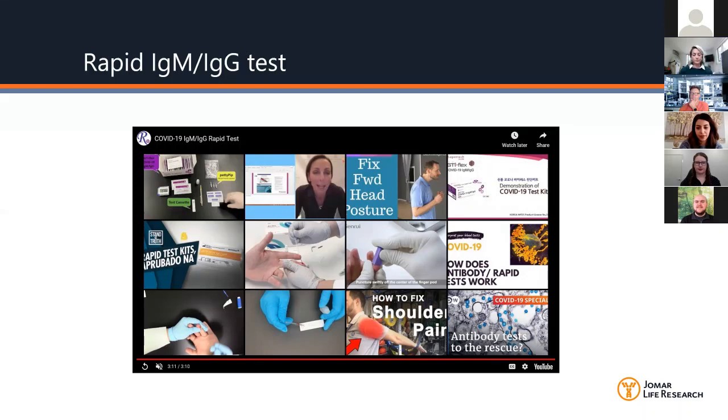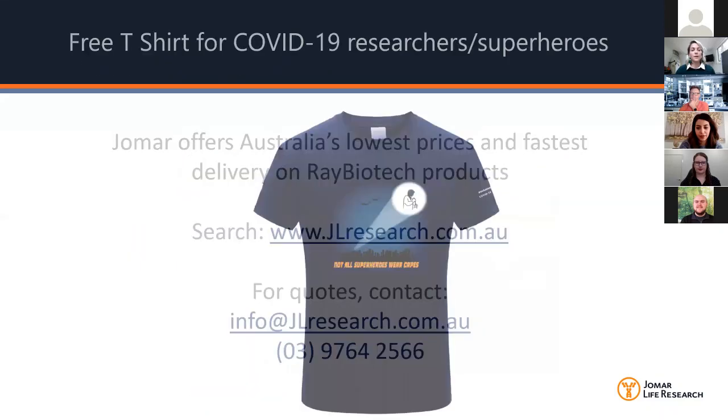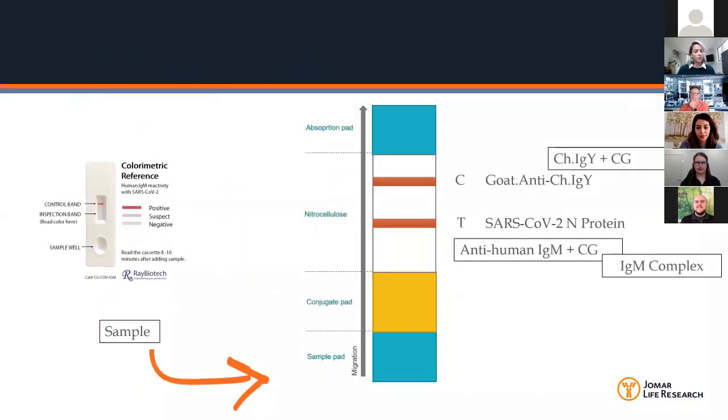A question about specific antigens on the test: the antigen is the coronavirus N protein — specifically SARS-CoV-2 N protein. Regarding cross reactivity with other coronaviruses: they haven't done those cross reactivity assays at this stage. They haven't done cross reactivity with flu or other viruses either at this stage.